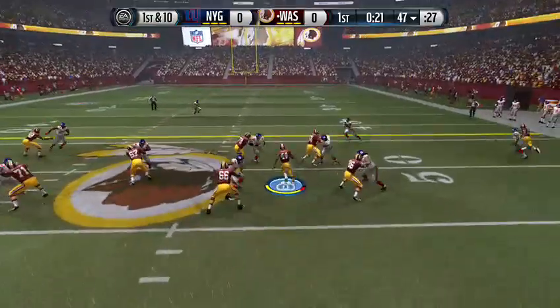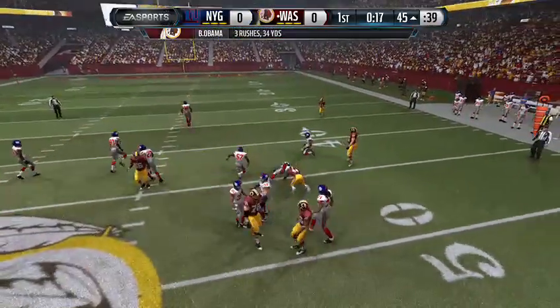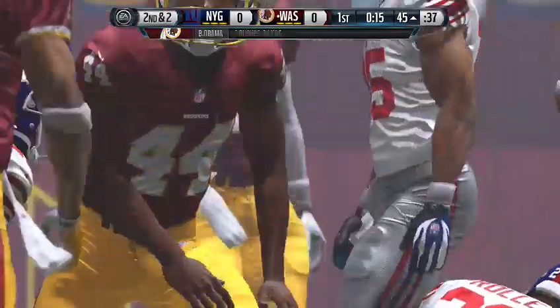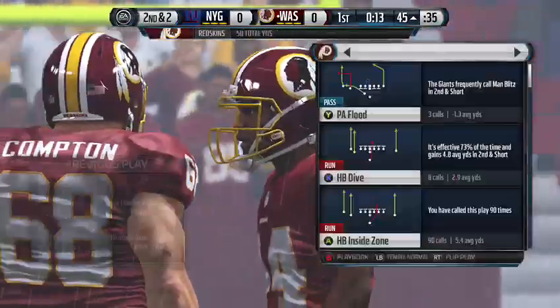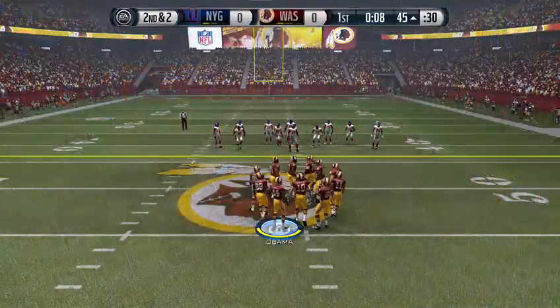RG3 has it under center. Gets it again, and they advance the ball onto the other side of the field. That run just puts the offense in a good situation — a good, positive run.